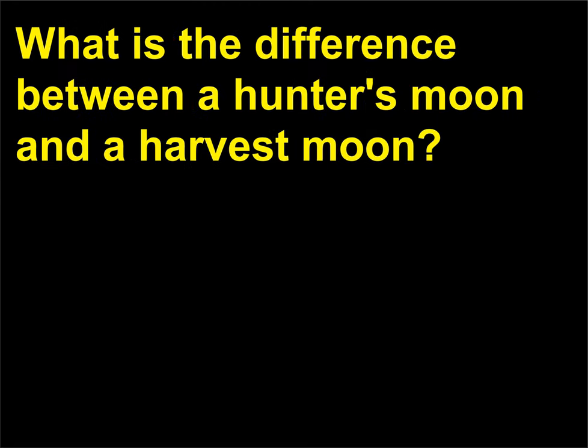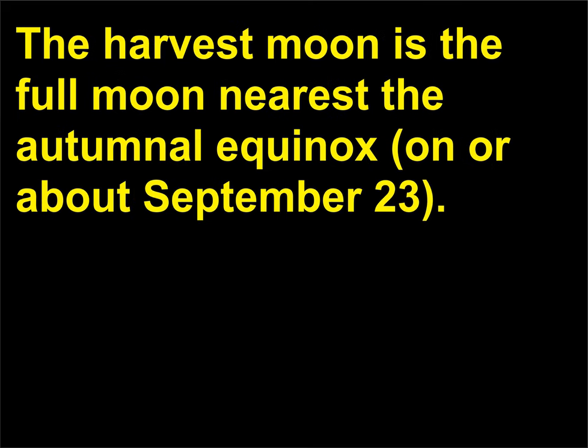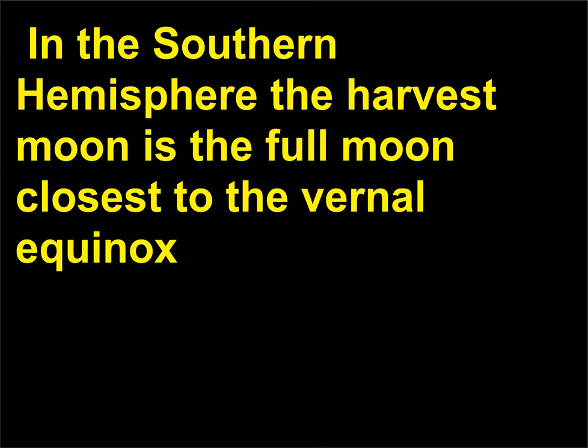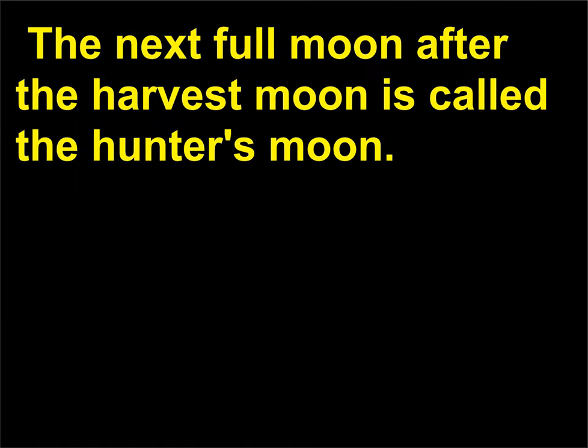What is the difference between a hunter's moon and a harvest moon? The harvest moon is the full moon nearest the autumnal equinox, on or about September 23rd. It is followed by a period of several successive days when the moon rises soon after sunset. In the southern hemisphere the harvest moon is the full moon closest to the vernal equinox, on or about March 21st. This gives farmers extra hours of light for harvesting crops. The next full moon after the harvest moon is called the hunter's moon.